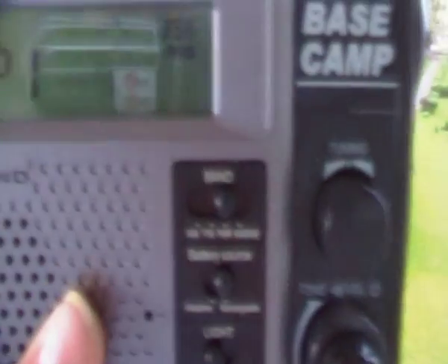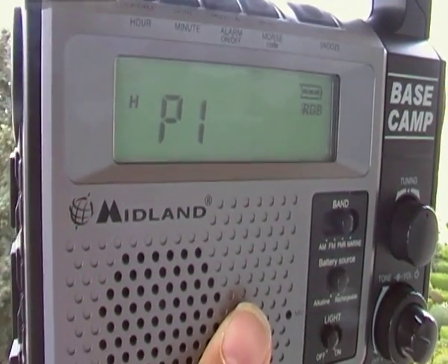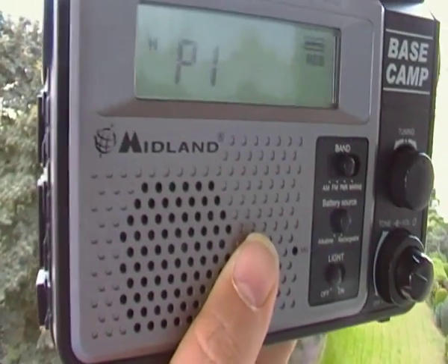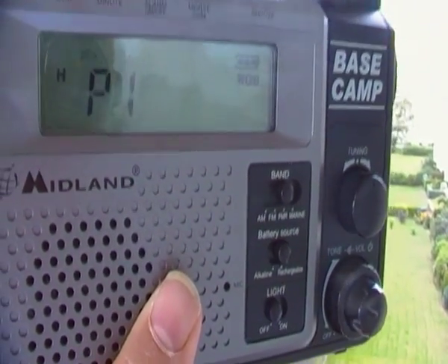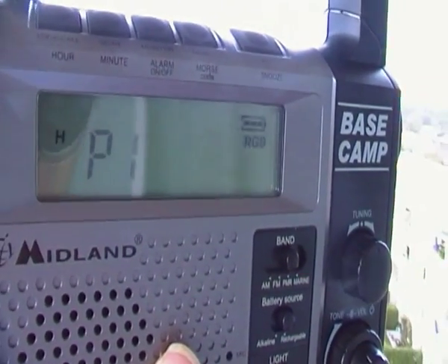Just one second — somebody talking there. I tell you what, it receives well, it really does receive well. Admittedly I'm up high here, but let's try one last movement.